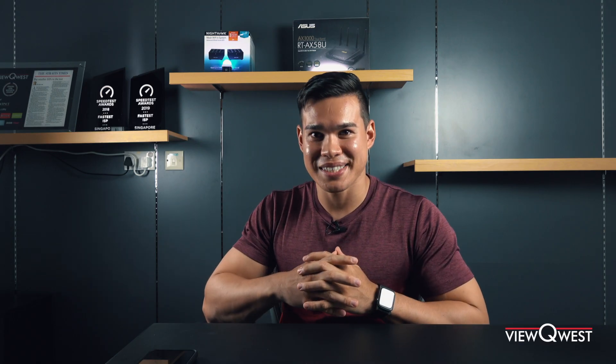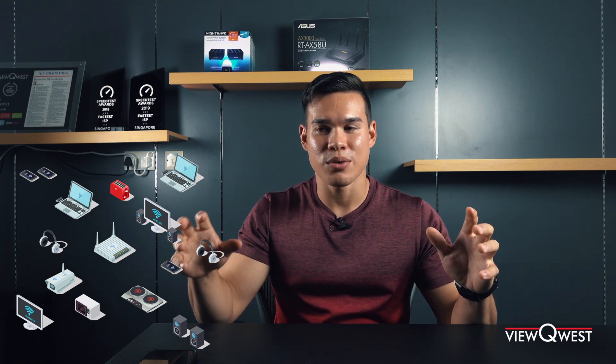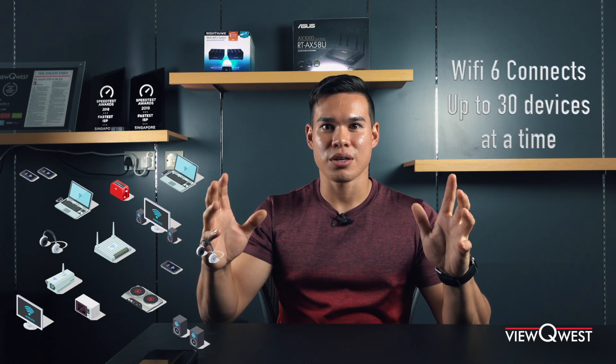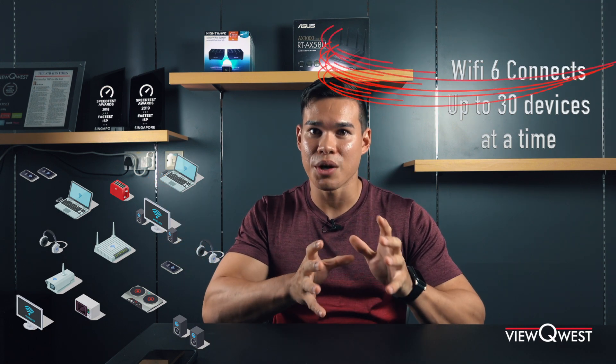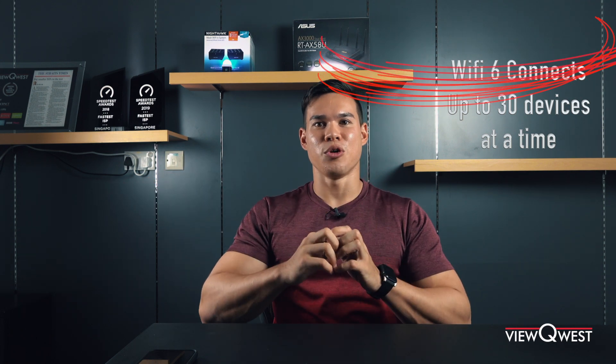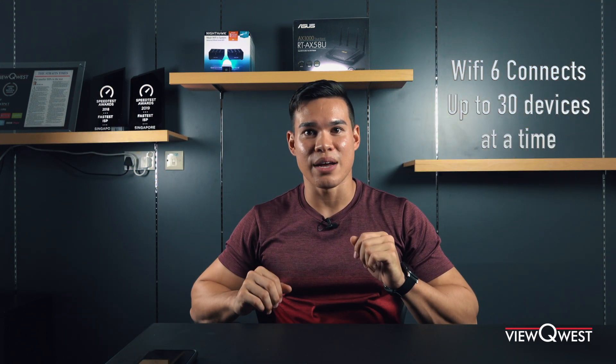Now let's talk about Wi-Fi 6. Taking the technology from Wi-Fi 5, they've completely changed it so you can actually talk to about 30 devices from one access point or Wi-Fi router. Imagine your router at home talking to 30 devices at once, back and forth. That means your TV doesn't have to wait for Peppa Pig to finish before it gets its data transmission.